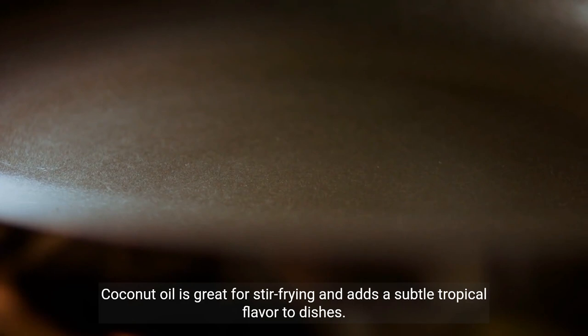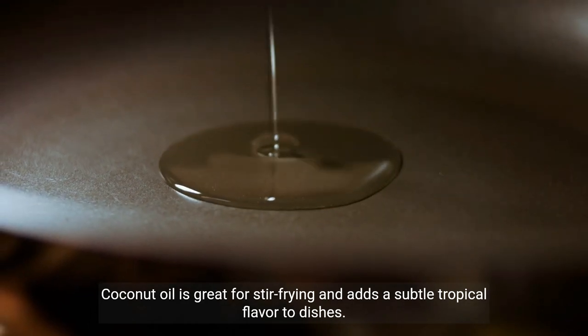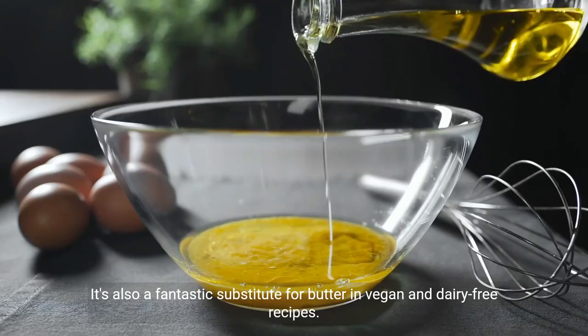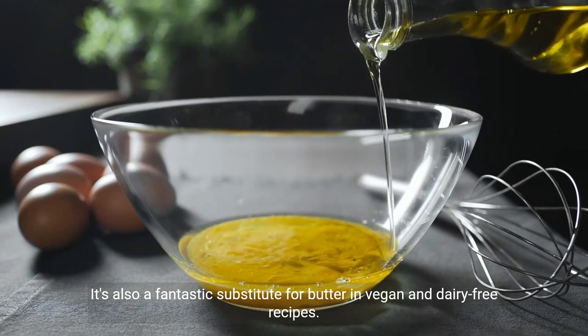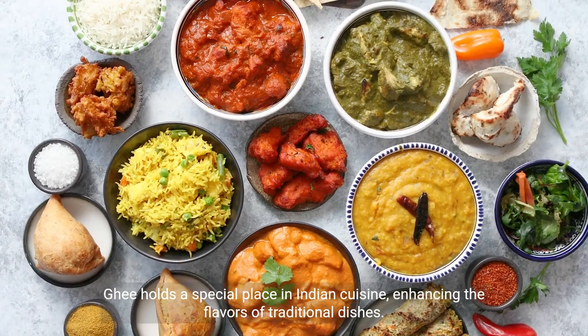Coconut oil is great for stir-frying and adds a subtle tropical flavor to dishes. It's also a fantastic substitute for butter in vegan and dairy-free recipes.